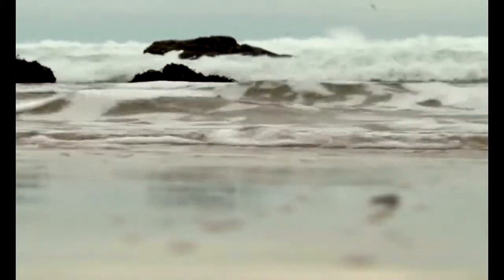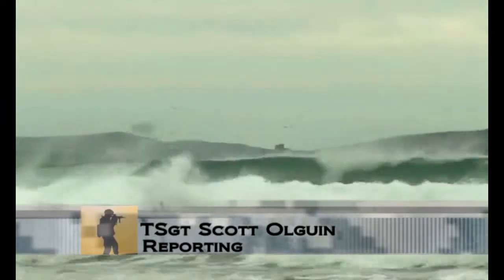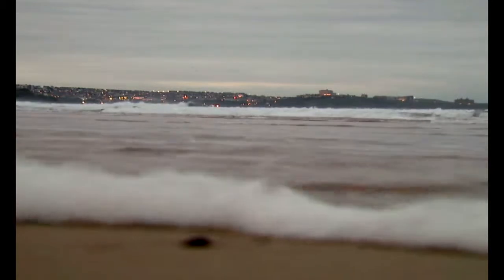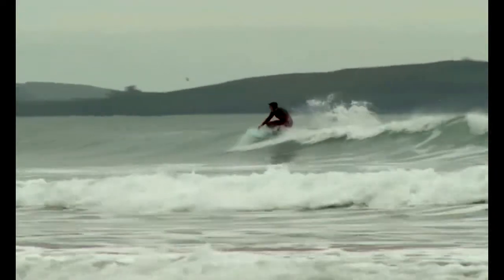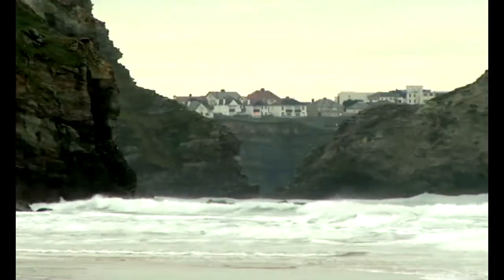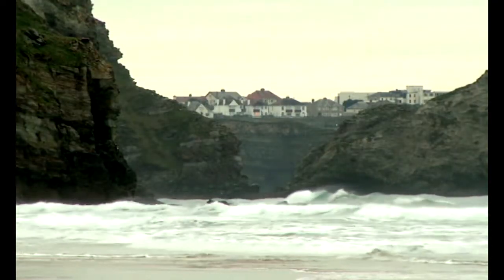The waves off the coast of New Quay, England draw thousands of surfers and tourists during the summer. But as the freezing tides of November lap against the lonely shore, only a brave few venture out into the early morning swells. But it's just the opposite on the other side of this quaint seaside village,